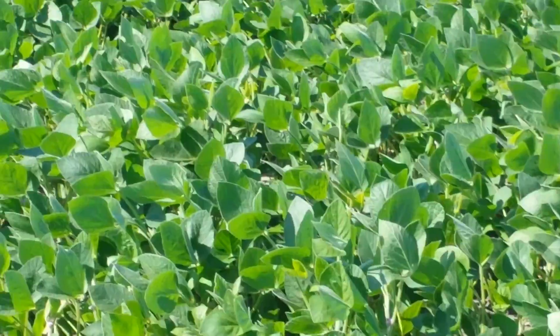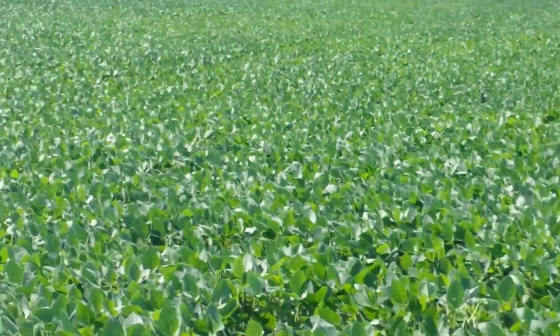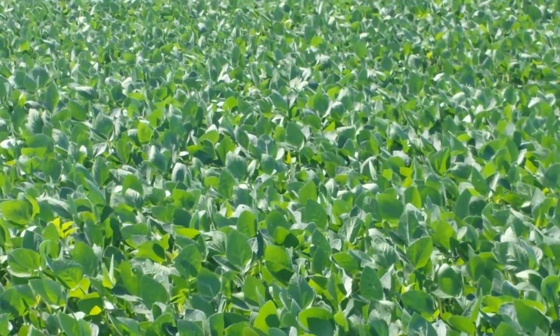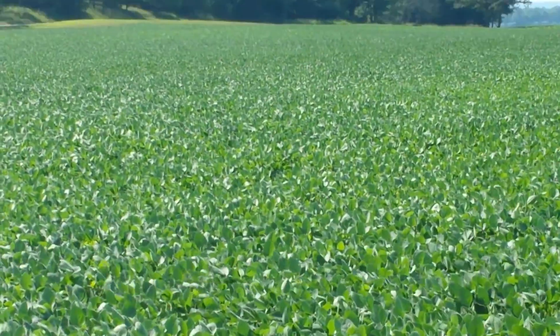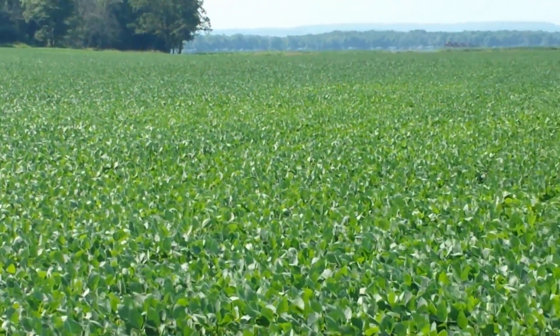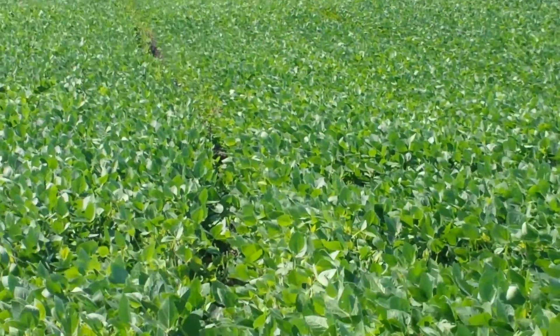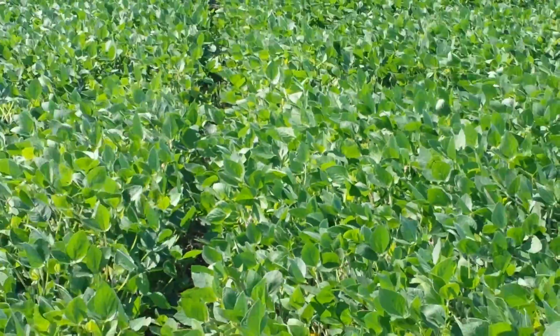It's been warmer and drier this week, so hopefully we get some rain soon, but everything's looking pretty good so far. I think this is week six or seven already for the soybean plot, so I will check that exact date when I get back to the office. But today is July 17th, and the soybeans are looking great.